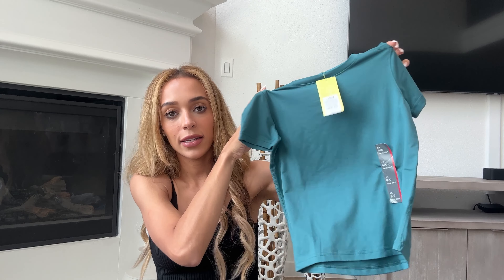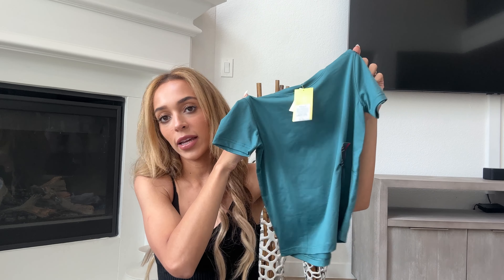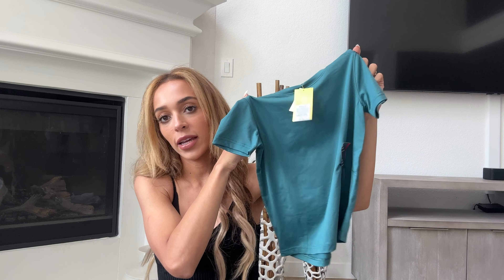For my son I grabbed this little dry-fit shirt. I love this green color — he has green eyes so I like to dress him in green shirts because it brings out his eyes. It was $8, so affordable, soft, and perfect for summer when he's running around outside so he can stay cool.